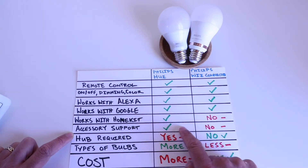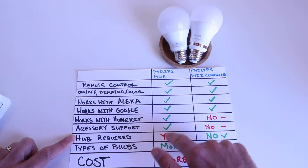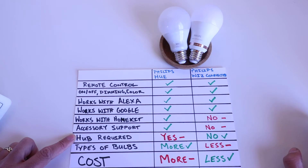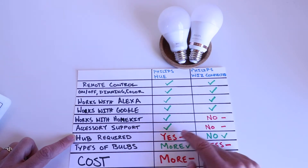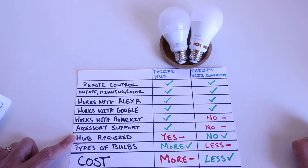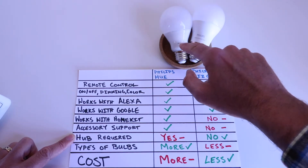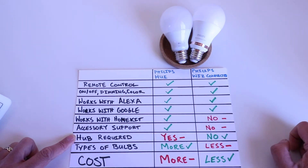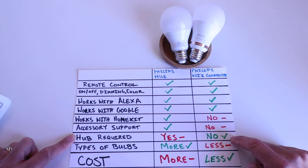The next item is hub requirement, and I actually list this as a negative for the Philips Hue. The Philips Hue smart lightbulbs require a home hub that connects to your Wi-Fi router. The Philips Wiz connected smart bulbs, on the other hand, connect directly to your Wi-Fi network — one less piece of technology required, which also typically makes them less expensive since you don't need to buy a hub. The Philips Hue hub does cost money, or you have to buy it as part of a kit.